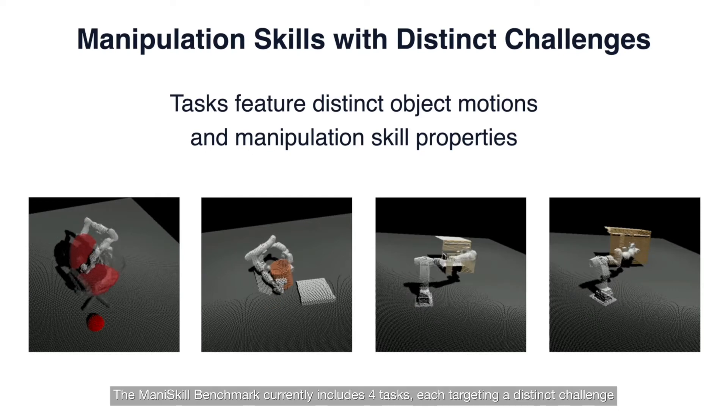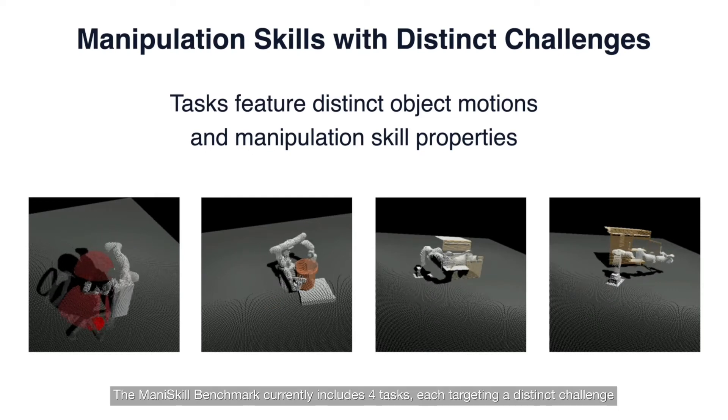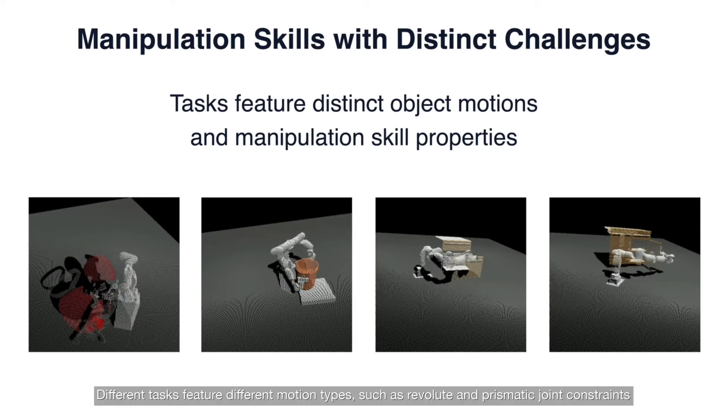The Madden Skill Benchmark currently includes four tasks, each targeting a distinct challenge. Different tasks feature different motion types, such as revolute and prismatic joint constraints, along with different skill properties, such as the requirement of dual-arm collaboration.